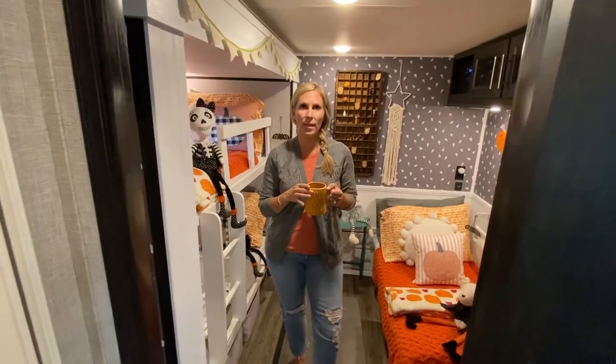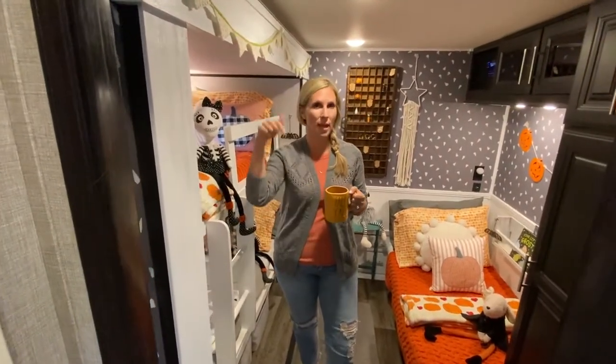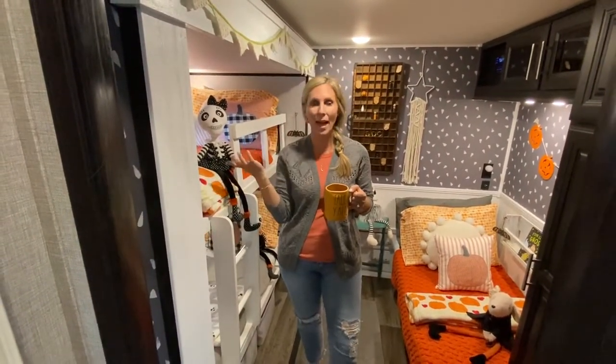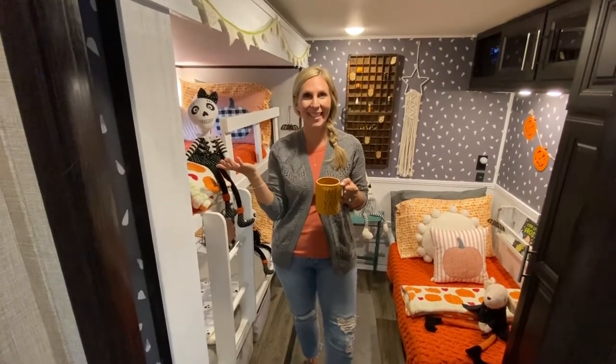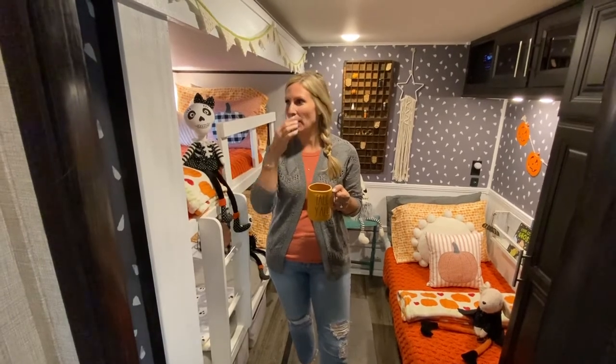We met so many amazing families and everything that they wanted to know was about this little tiny space. I don't even know how big this is. What do you think, Britton? 10 by 8? 10 by 8. He's my camera guy.